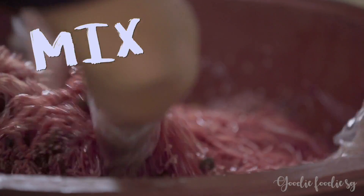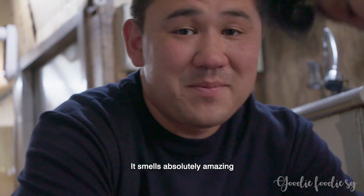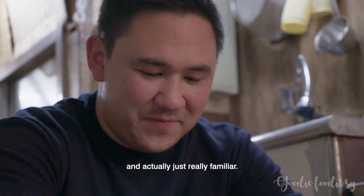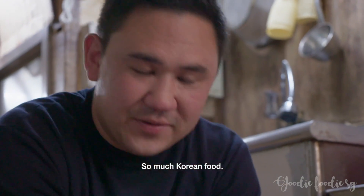Now we're gonna mix, mix and mix — everything's in here. It smells absolutely amazing, and actually just really familiar. All those spring onions and that garlic is just so reminiscent of so much Korean food.